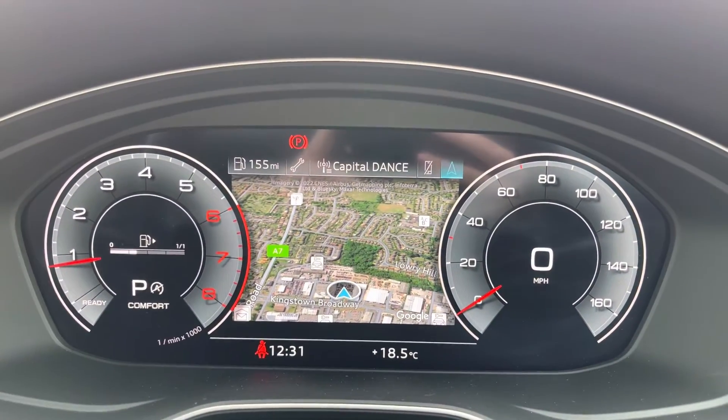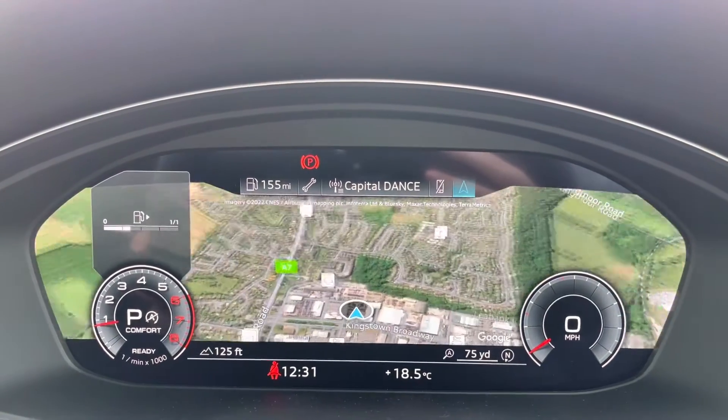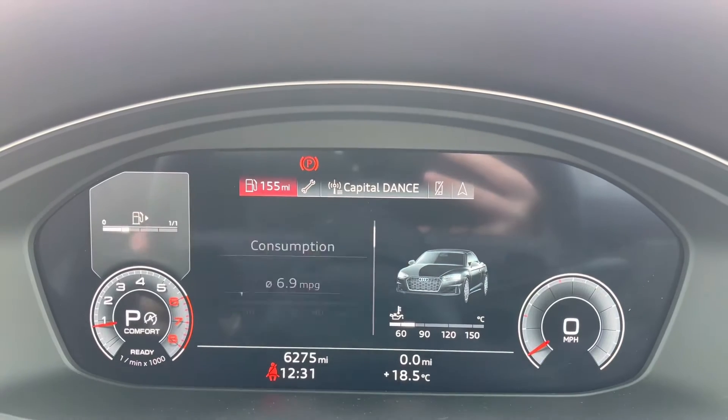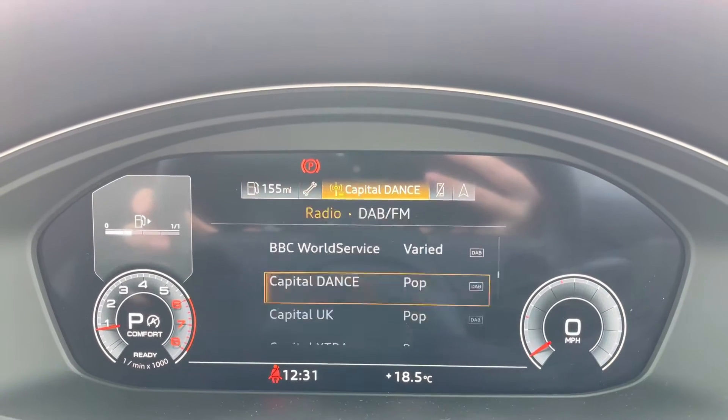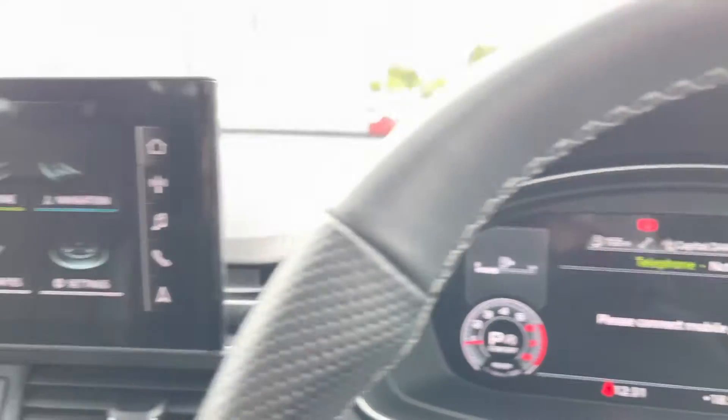You do have the Audi Virtual Cockpit, which is the digital driver's display, and this does allow you to access a whole range of different features on any journeys, including your navigation system as well as any driver data that you may need to view, with the option to change the layout of the display.